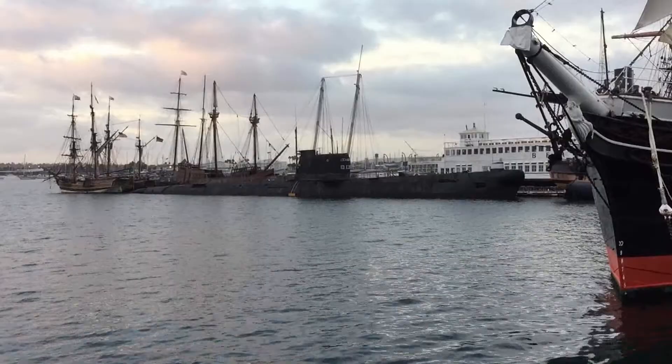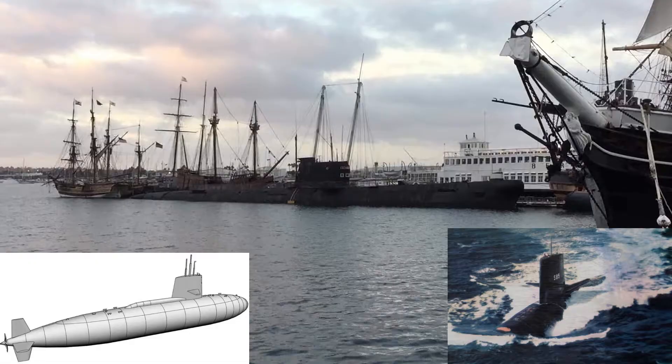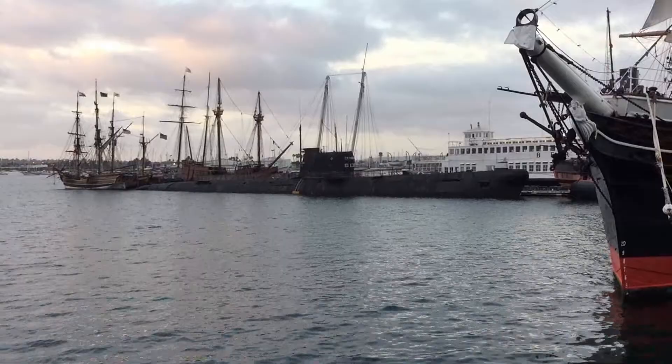These submarines were also not very stealthy due to the amount of noise made by the machinery from within, and the decision to have three propellers. By comparison, the United States had basically switched to a single propeller with its Skipjack-class submarines. Single propellers were also found to maximize the underwater speed of submarines, which the Foxtrot didn't have.